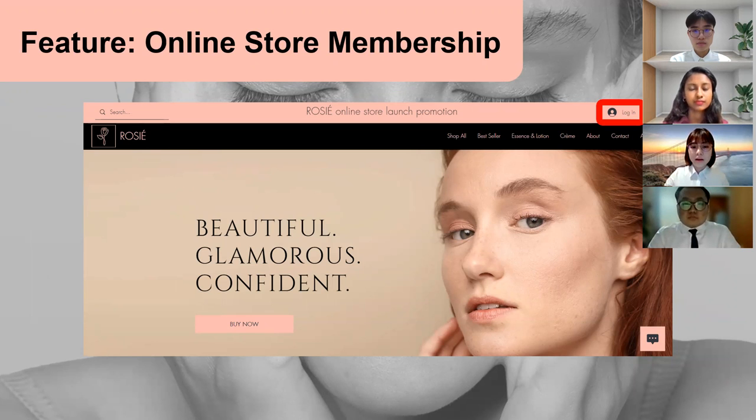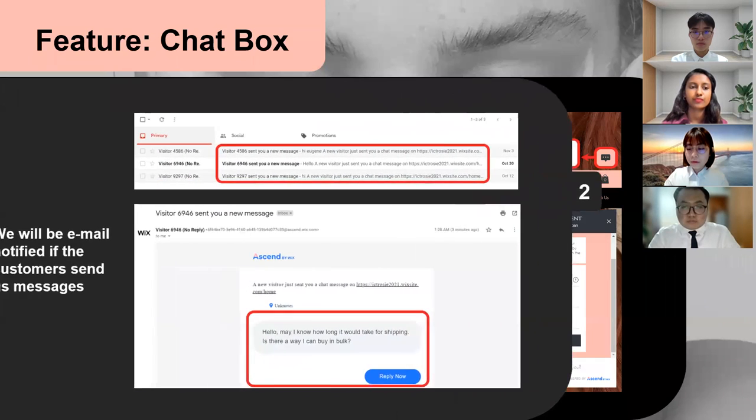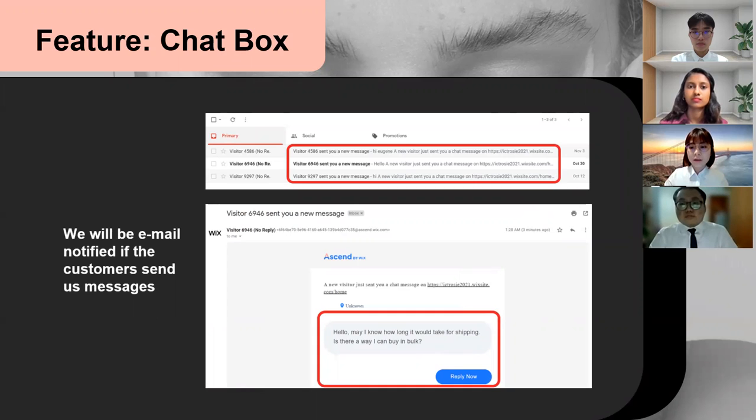In the top right corner of the online store there is a log in option. Customers who are already registered as a member can choose to log in, and customers who haven't registered can sign up and register as a member. A chat box is almost a necessity in today's online store — it gives the customer a sense of security by providing a way of communication. When customers send us a message via the chat box, we will receive an email notification showing us the content of the message. We are also given the option to reply to the conversation.